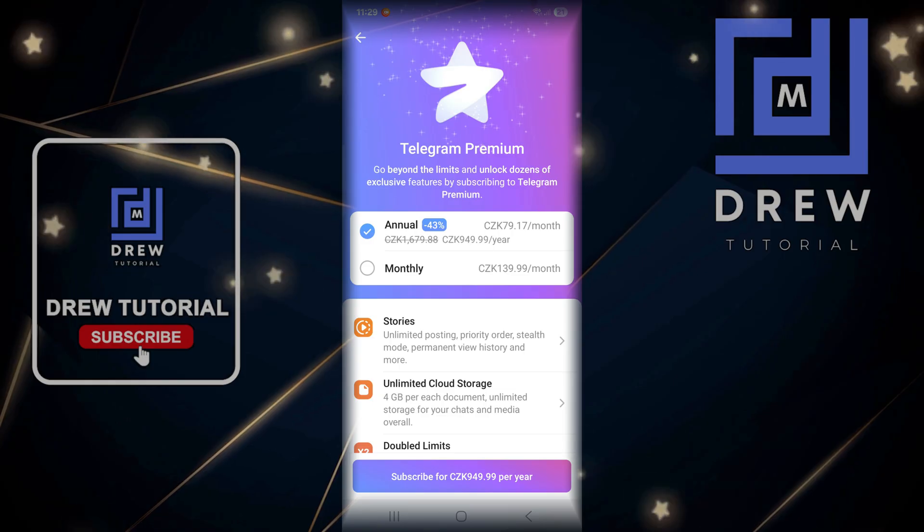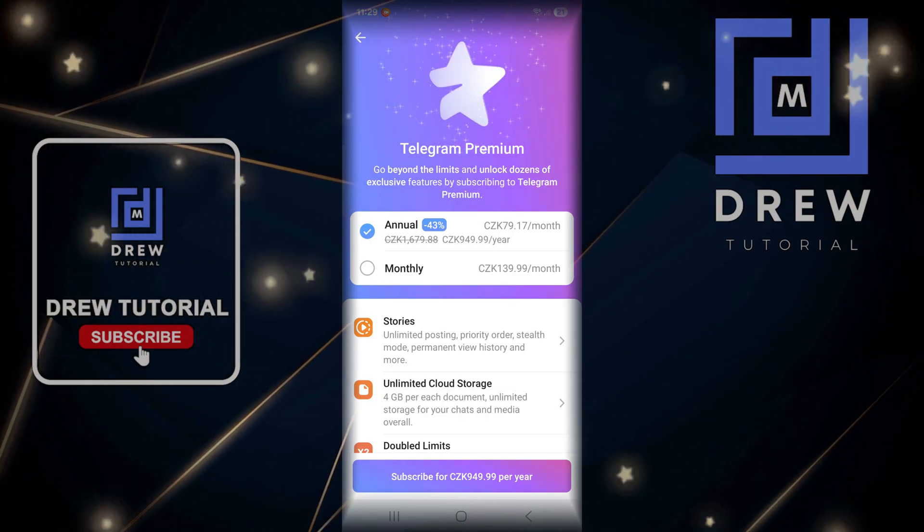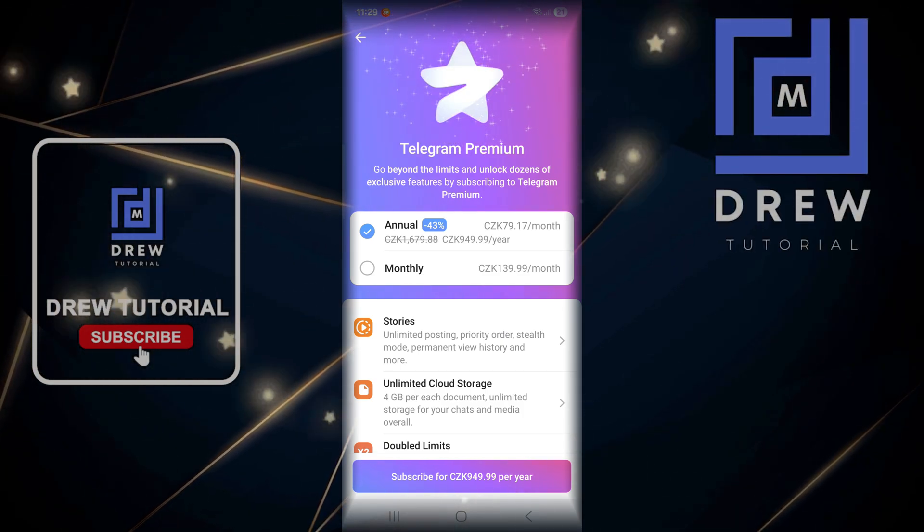From here you can choose if you want to pay annually or monthly — it really depends on you. You can save up to 43 percent by simply paying annually, and that's a very good deal. Once you determine your payment structure, you're ready to proceed.